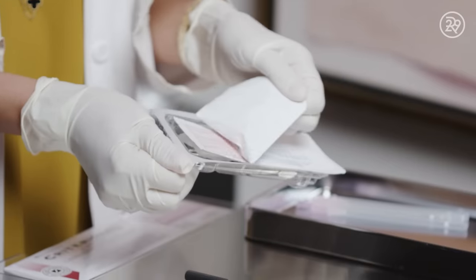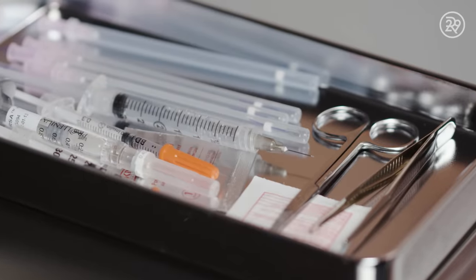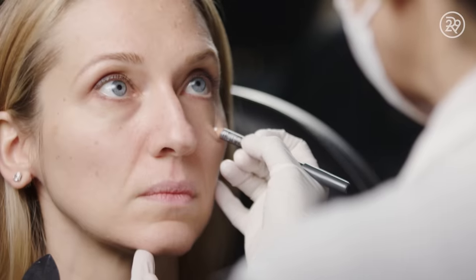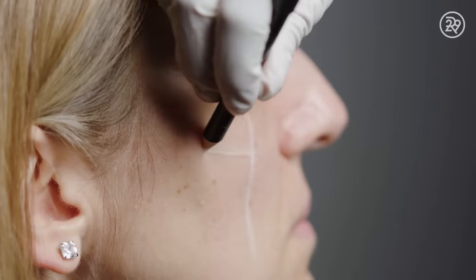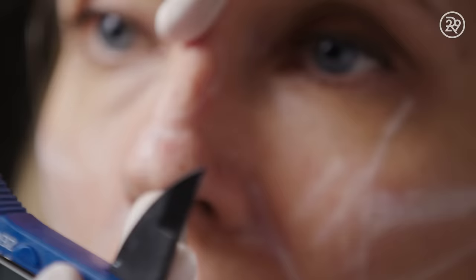Suture suspension is a modern technique that allows us to lift the deep planes of the face using a tiny little needle access site and dissolvable surgical stitches. I've had Botox in the past and I've had a little bit of filler in my cheeks, and both times I loved the effect. My only fear with having this procedure is that I'm going to love it so much, I'm going to want to do it more.